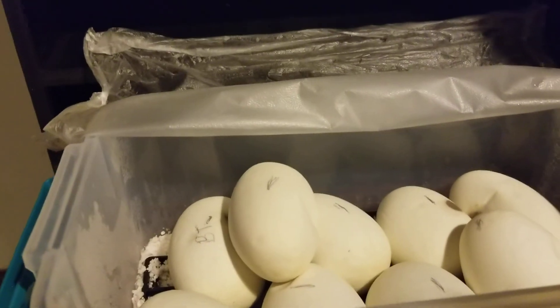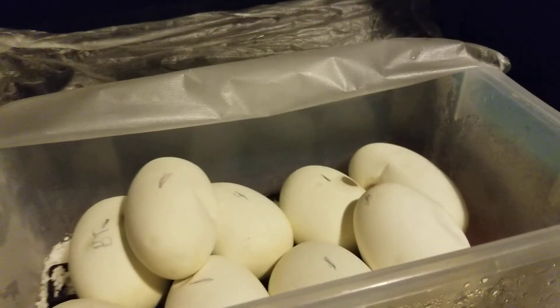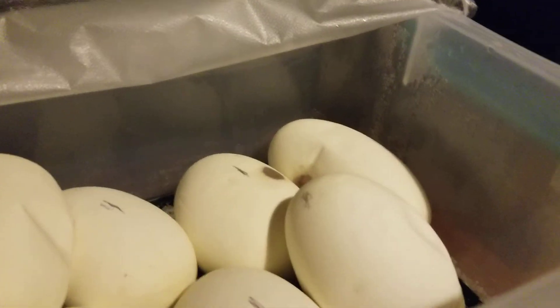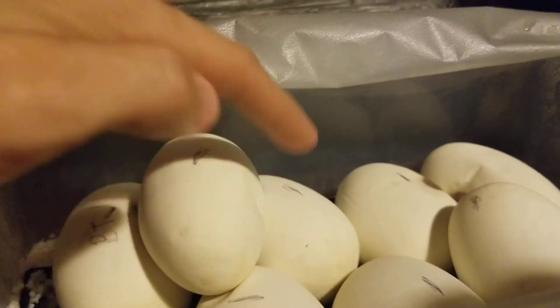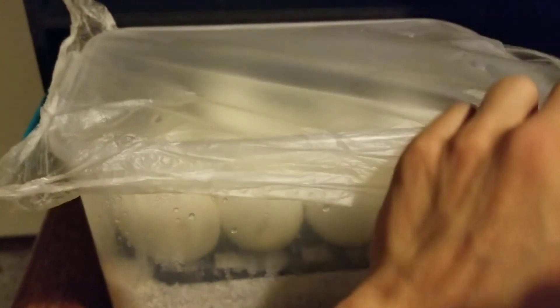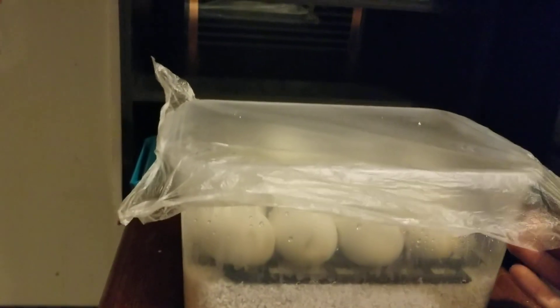They are starting to dimple a little bit — you can see that right there. Yep, they're all starting to dimple. This one's dimpling on the side right here, which is a good sign. We're only about two weeks away from hatching.